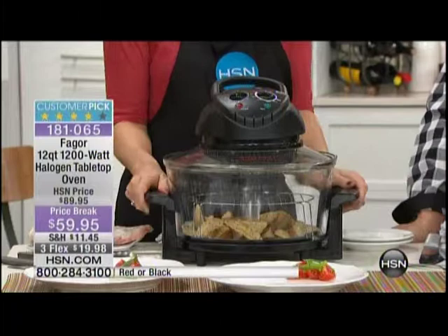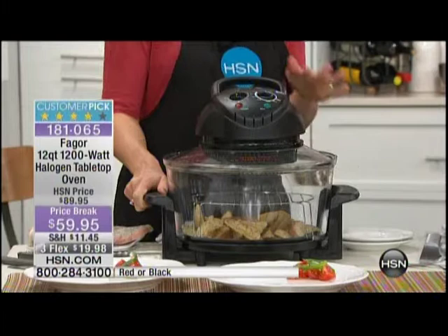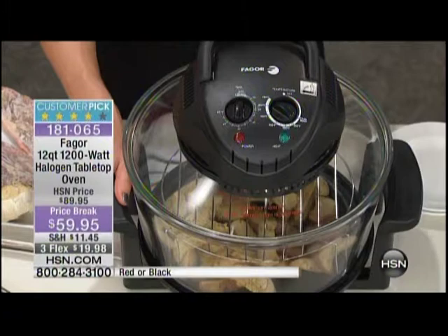It does it all in about one square foot on your counter and it looks good at the same time. This is a very well-known Spanish company — the Europeans are light years ahead of us as far as kitchen electrics go. All of the finest kitchen electrics come from Europe, and this is one of them.